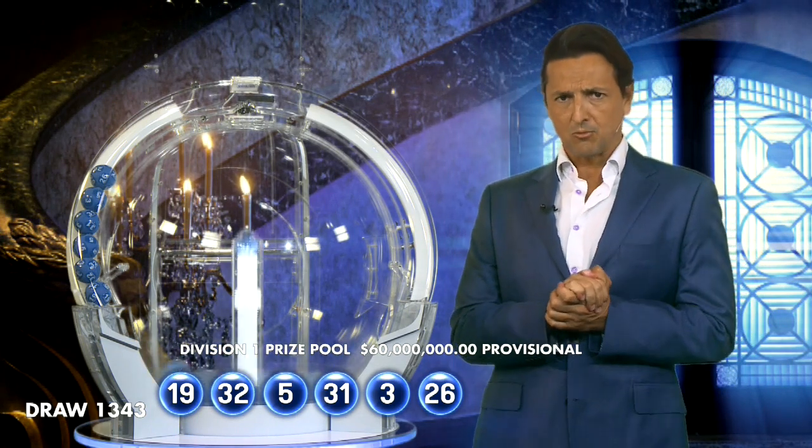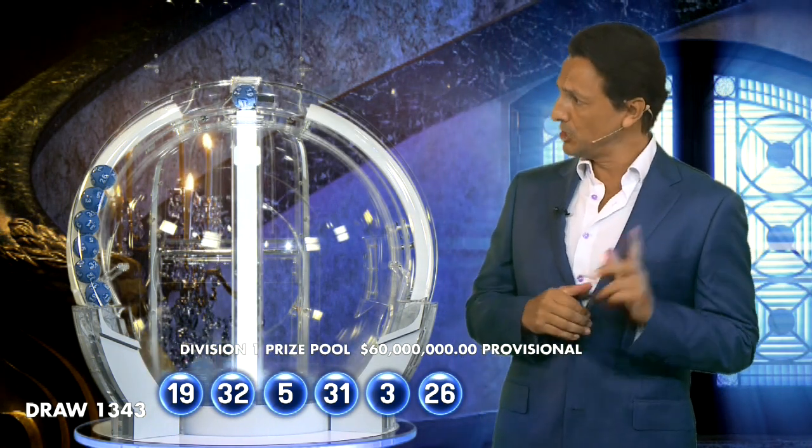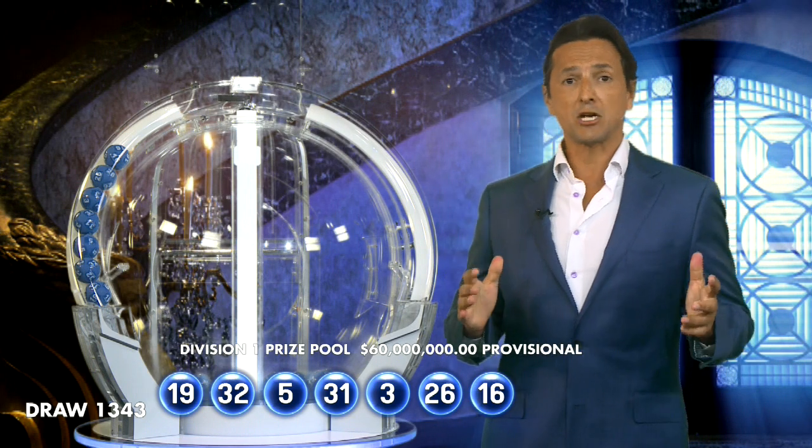$60 million. How are we going so far? Will you be $60 million richer? You will need 16 to do it. And now, folks, for the all-important Powerball.